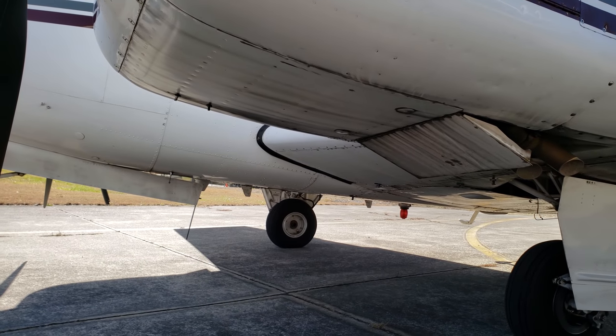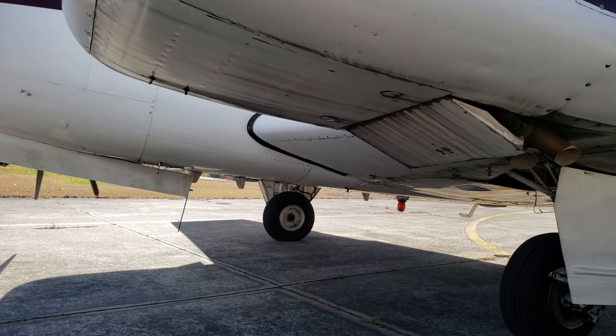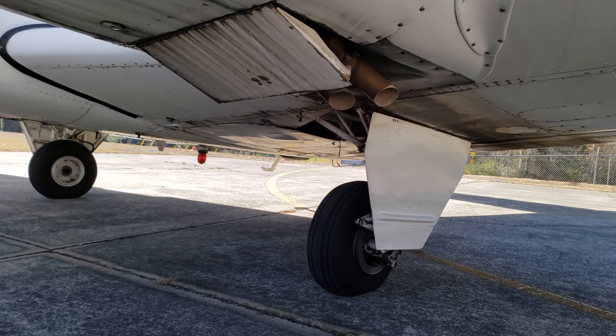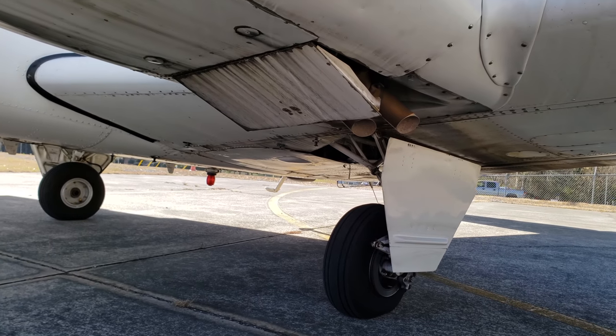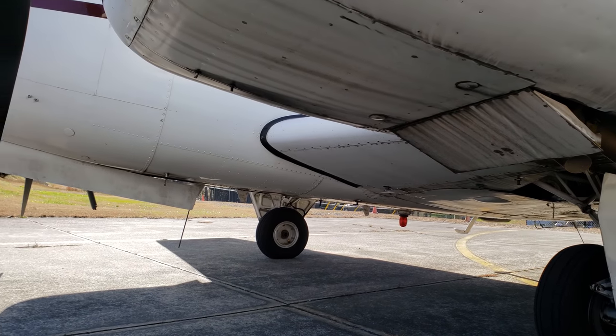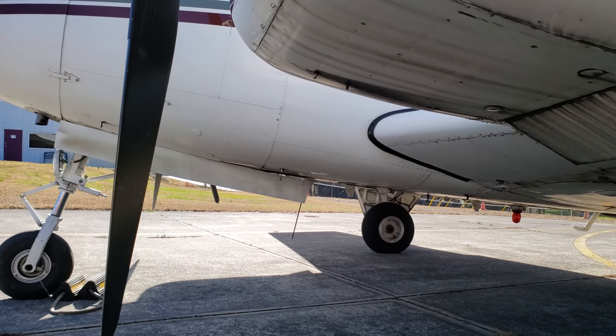As you can see, this is a retractable gear aircraft. The gear is actually pretty fast for retractable gear — it's electric and does a really good job coming up, and it's quick going down as well.